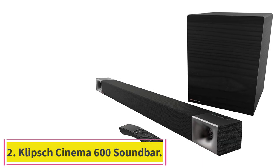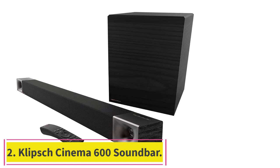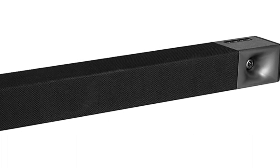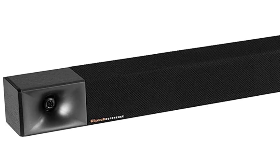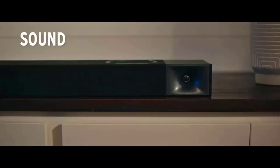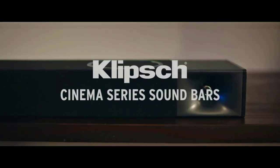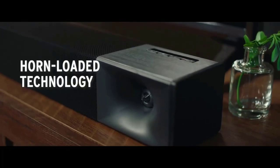Number 2: the Klipsch Cinema 600 soundbar. For 15% off, you can score this home theater system, complete with a soundbar and wireless subwoofer. Rated best for quality and clarity, this soundbar's dialogue enhancement function makes audio so crisp, you won't miss anything the refs say. Plus, both parts are controlled through one remote, making it easy to turn up the sound everywhere.